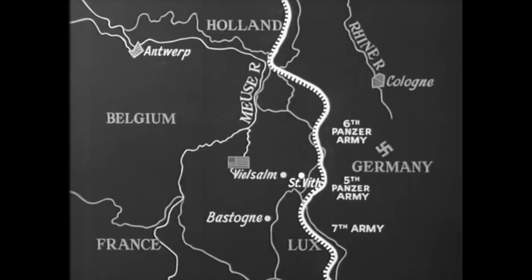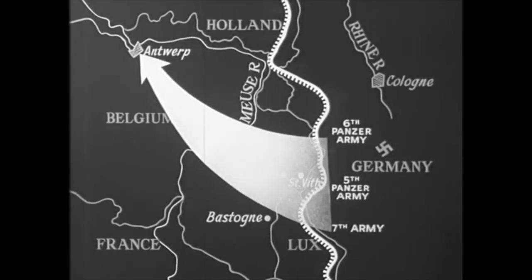When the German Ardennes Offensive smashed through the American front lines in the forests of Belgium and Luxembourg on 16th December 1944, the one thing on German minds was speed. Hitler knew that he was facing much stronger opponents in the American, British and Canadian armies on the Western Front, and only through speed and surprise could he hope to achieve the offensive's objective of crossing the Meuse River and racing to the Allied supply port of Antwerp.